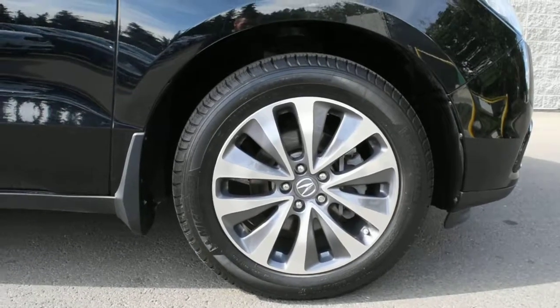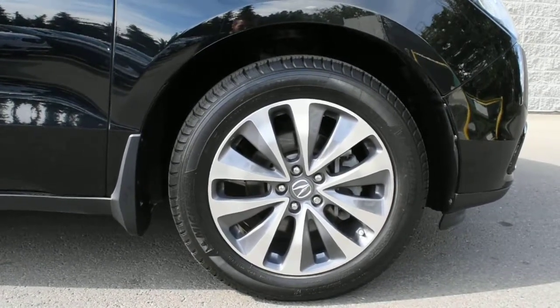For your wheels, you have 19-inch alloy wheels with brand new Michelin all-season tires.